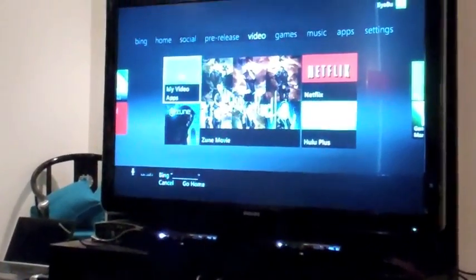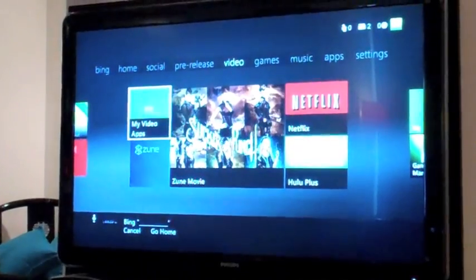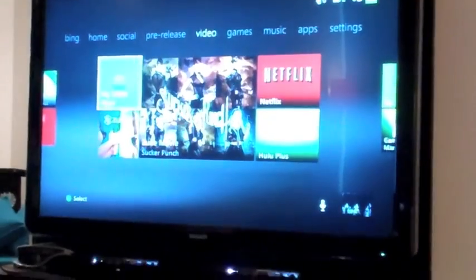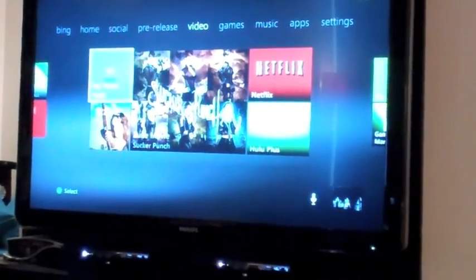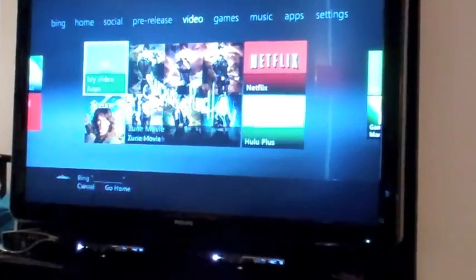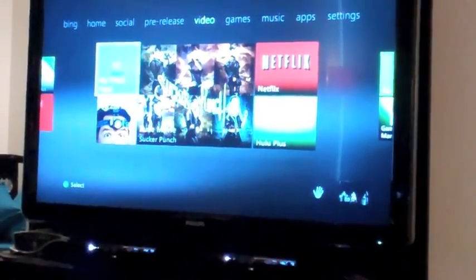Video is perhaps the area where NUI is going to be most applicable. And the reason being that we are going from hundreds of thousands of titles available today in our Xbox media service, Zoom.